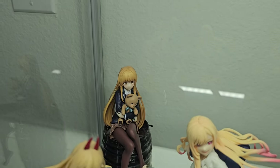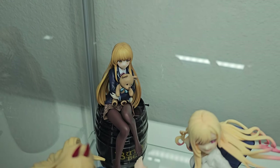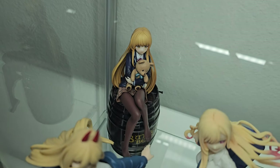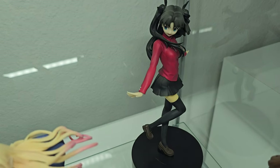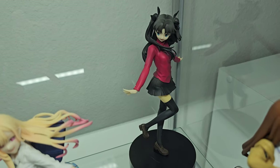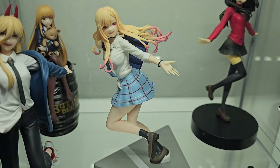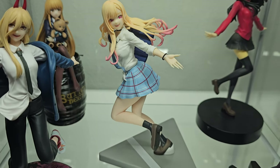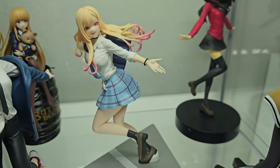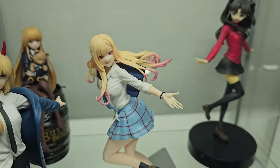Behind her I have the angel from The Angel Next Door Spoils Me Rotten — Mahiru, I believe — with a little teddy bear. She's a noodle stopper so I put her in a little barrel. Over in the back I have Rin Tohsaka from the Fate series, by Banpresto — she looks a little faded already since she's an old used figure. In the middle we have a Marin Kitagawa prize figure by Sega. The body and everything is pretty decent for a prize figure, but the face is not the best — prize figure quality.